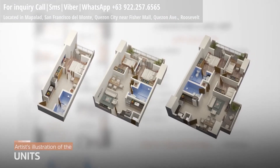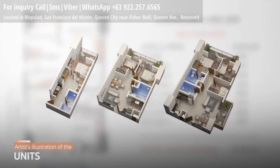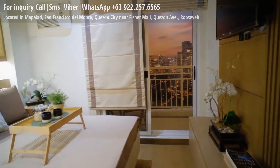Cameron Residences offers a selection of one, two, and three bedroom units, all of which have ample space for comfort and functionality.